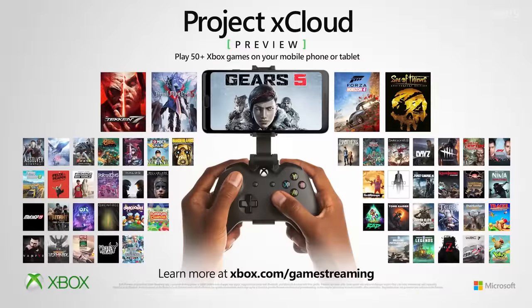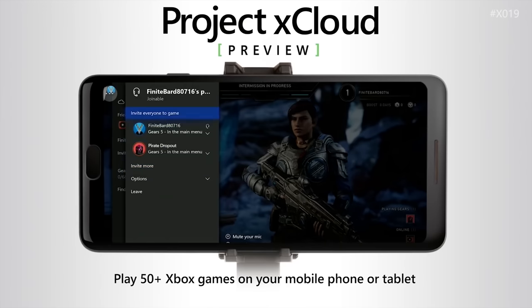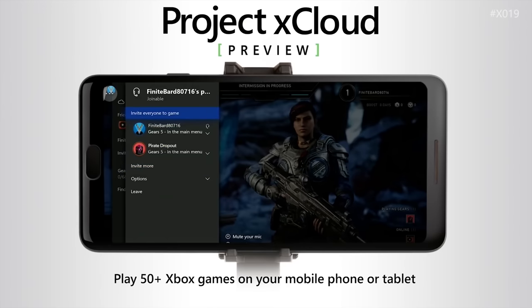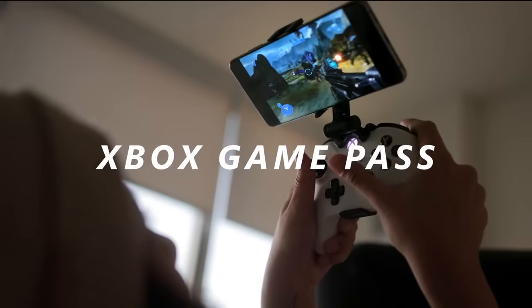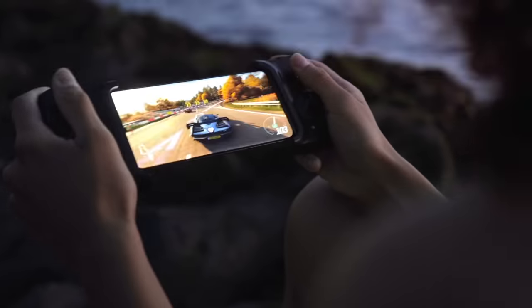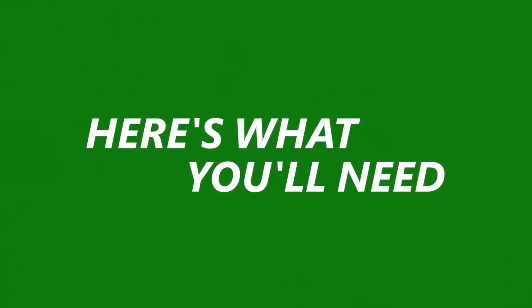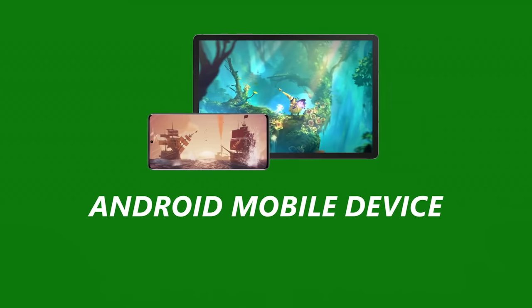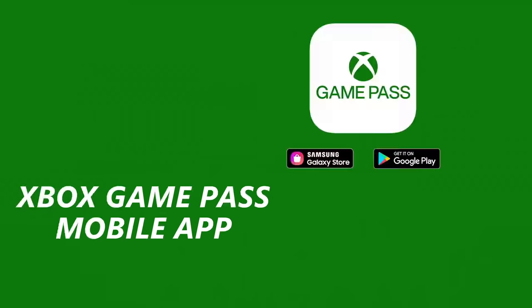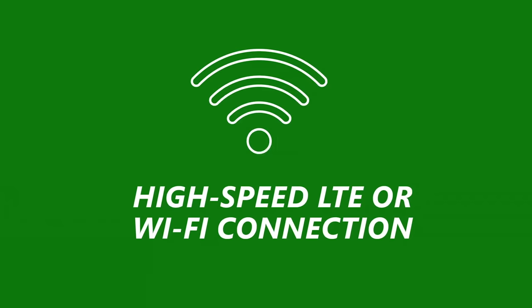Speaking of Xbox services, Microsoft is finally going to expand the availability of xCloud. It's been in closed beta for a long time with a limited amount of games, and that will end on September 15th. Not only will it enter its paid complete state, but the service will merge with Game Pass Ultimate. The full version will only be available on Android for now, but Microsoft previously said the Windows 10 and iOS versions will come in 2020. It's a little expensive at $15 US or $17 Canadian a month, but when compared to other services, it just can't be beat.